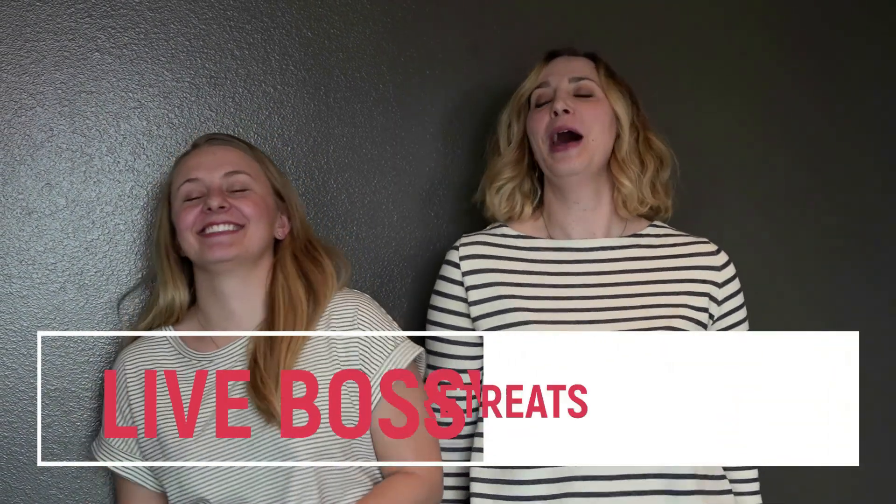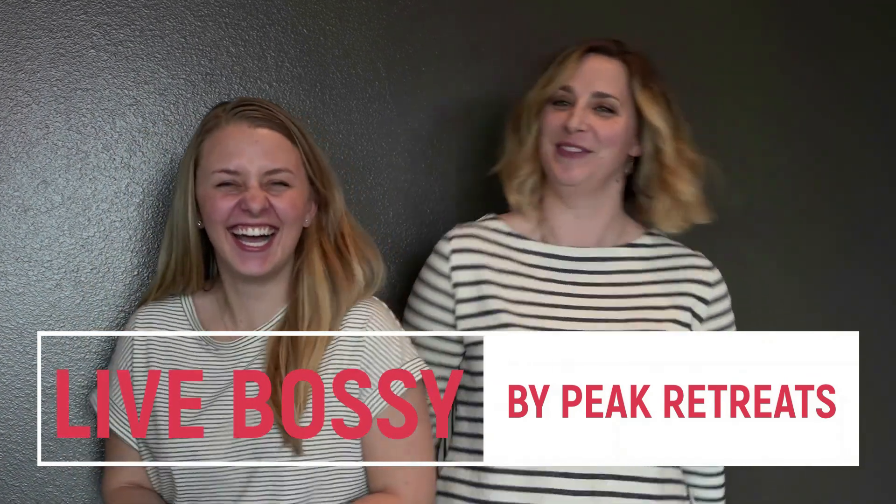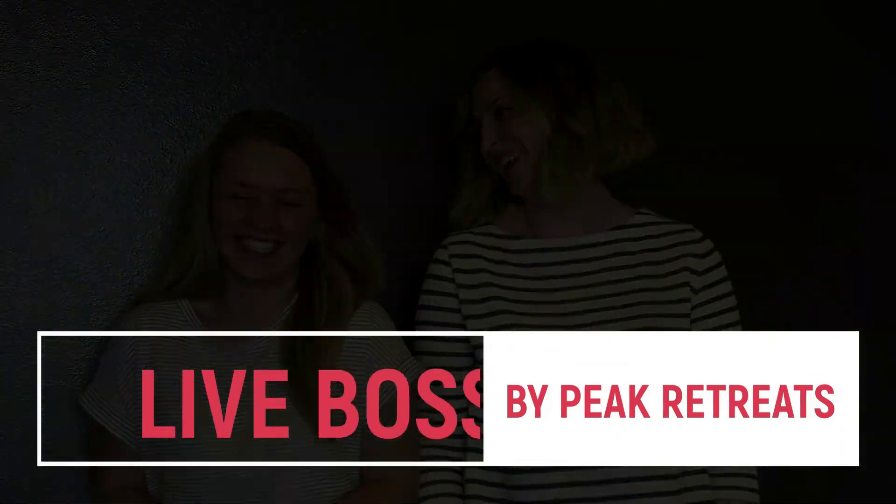Hi, Cassie Morgan here. Thanks for tuning in to Bossy. We are really excited and hope that you enjoyed the video. If so, subscribe to our channel. We also offer awesome retreats for women and female founders who are looking to expand and grow their business. Thank you to our partners, Cambium Place at Old Sawmill District, Missoula's newest urban neighborhood where you can live, work, and play.